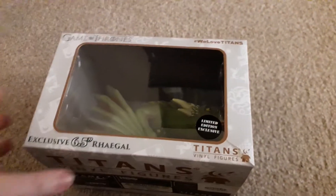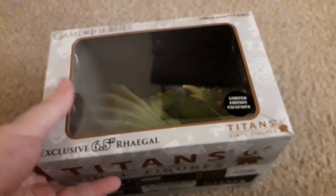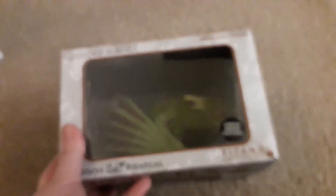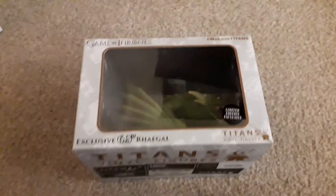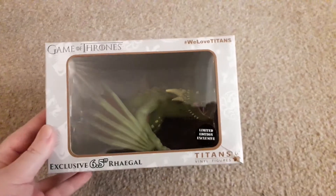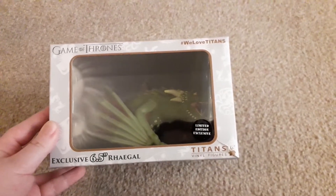So there's lots of Game of Thrones stuff in this haul, so we might as well start there. The first item is this exclusive 6.5 inch Regal, limited edition exclusive — if my camera will focus on it, it doesn't want to. So here is Regal; obviously there's a lot of box glare, so apologies for that.